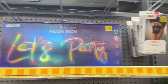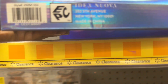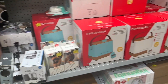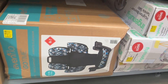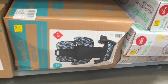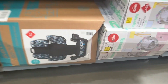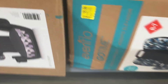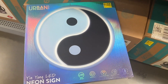Up here we have this neon sign for twelve dollars and fifty cents. Oh, and then we have this Evenflo booster seat for twenty-five dollars — it comes in blue and purple, so that's a great deal. And then we have this other neon sign for nine dollars and fifty cents.